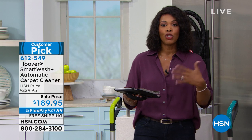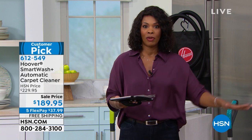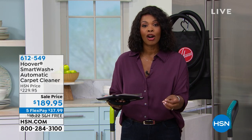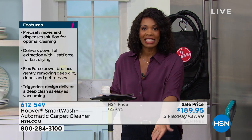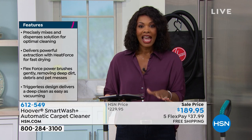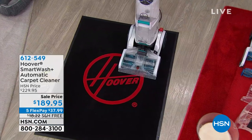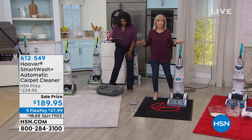If you live in a home where it's all carpet and you don't have a way to clean it, imagine what you're going to see coming up into that dirty tank when you use this for the first time. Call us or go to hsn.com, use FlexPay, take advantage of the sale price. You get everything you need including the attachments, and it ships for free.